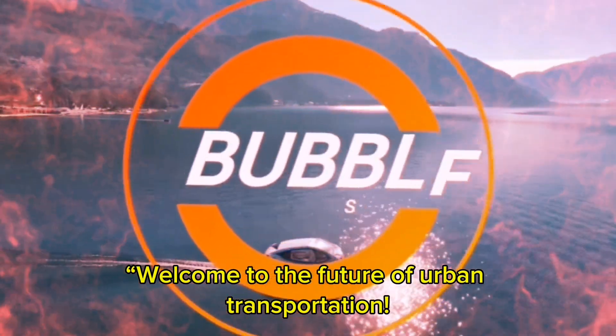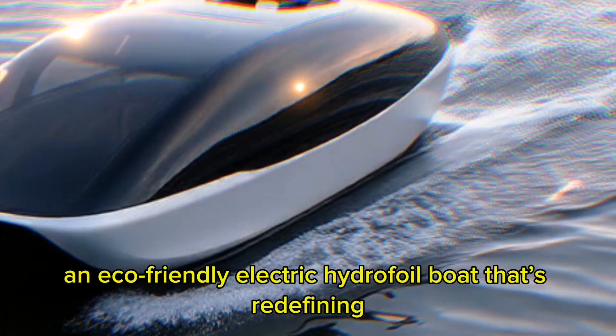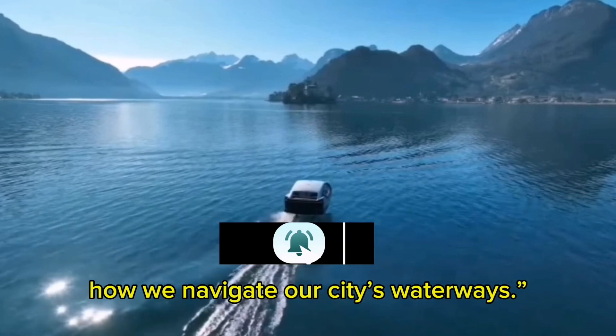Welcome to the Future of Urban Transportation. Today, we're diving into the world of Sea Bubbles, an eco-friendly electric hydrofoil boat that's redefining how we navigate our city's waterways.